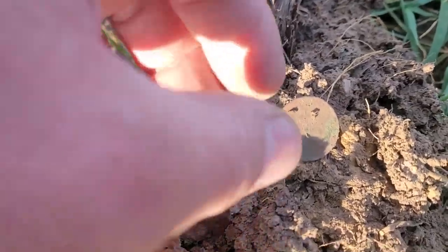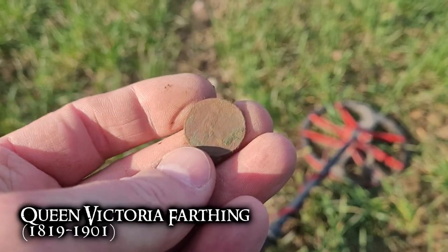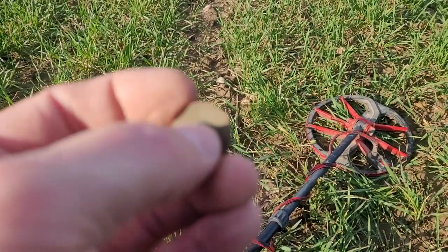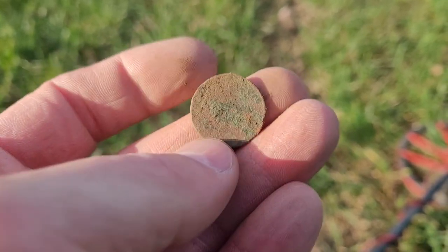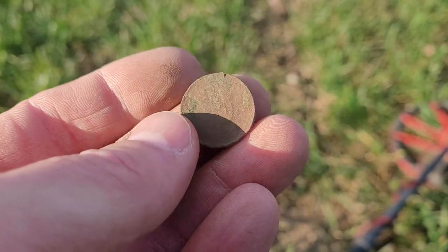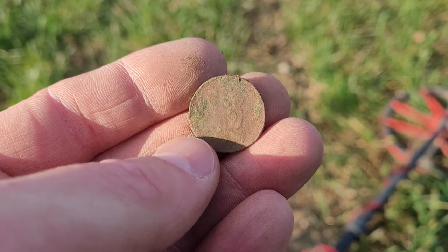I've been taking a break, flying my drone a little bit, went up to the church. Coming back out here in this field I got a 29-30 signal — thought it was going to be a huge copper, but it's not. It's going to be one of those Queen Victorias. I've been digging a lot of those today. Check this out — Queen Victoria. It's mid 1800s, mid to late 1800s. I've dug a bunch of those today and haven't been filming all of them.